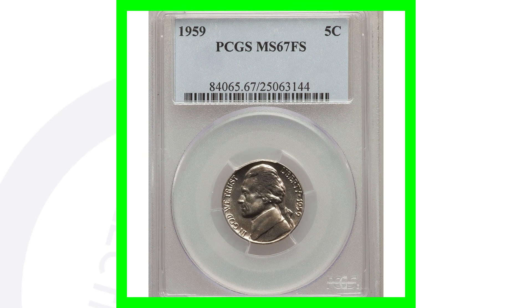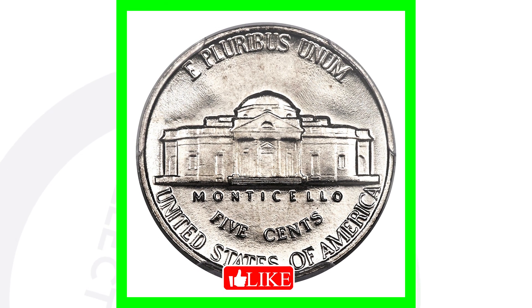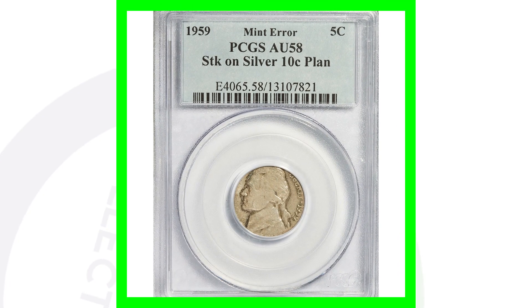This next coin is similar to the high-graded D mint mark we looked at, but this is the 1959 no mint mark. It's graded at Mint State 67 and sold for around $6,000 — can't beat that.